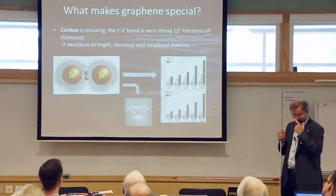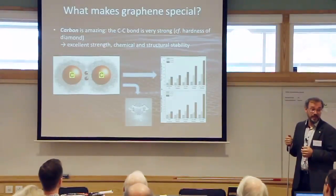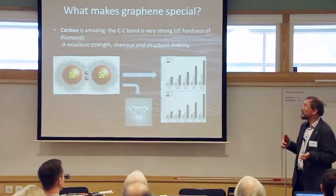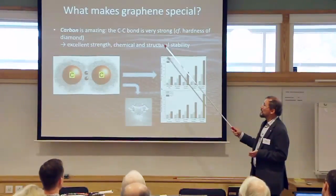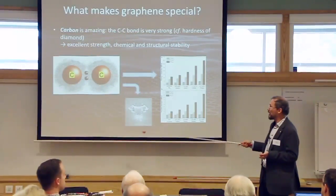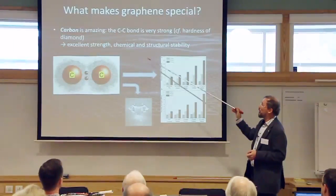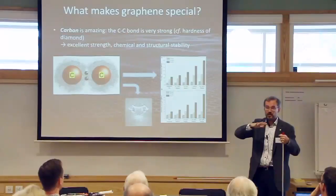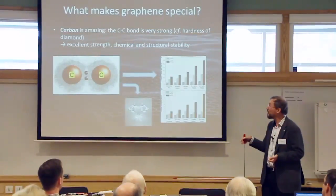What makes graphene so special? One reason is that carbon is amazing. Professor Millie Dresselhaus from MIT, who has been working on carbon for five or six decades, recently visited Chalmers to receive the Lise Meitner Prize. The carbon-carbon bond is very, very strong—you know diamond is a very hard material, and that relates back to this bond. That very strong bond means graphene has excellent mechanical strength, both in terms of breaking apart and chemically; it really wants to stay graphene, with very few impurities or lattice defects.